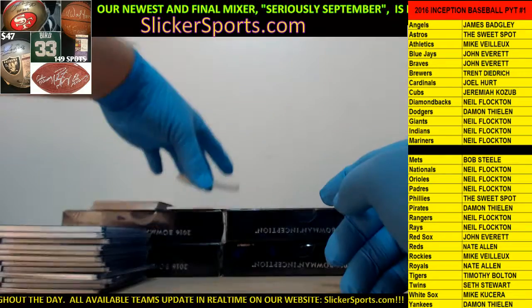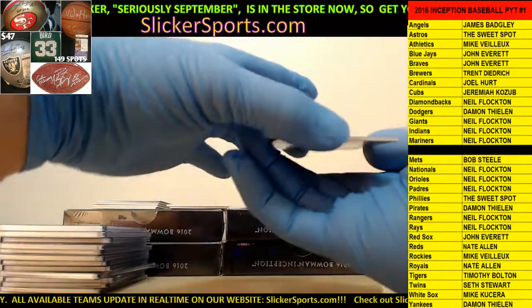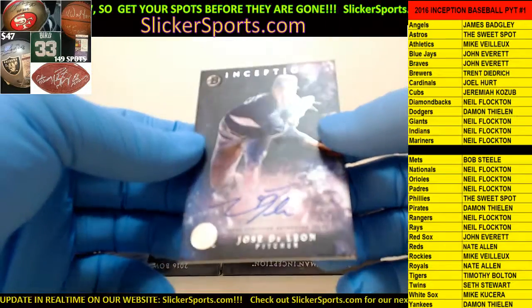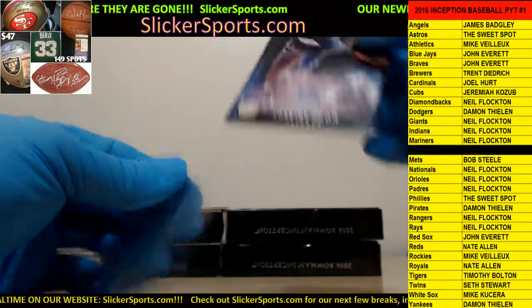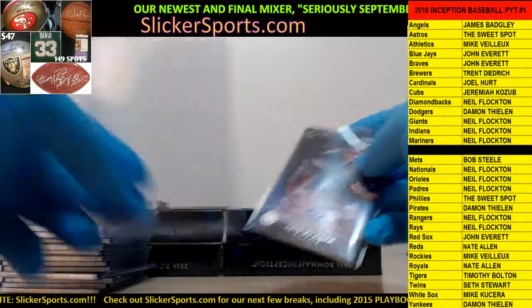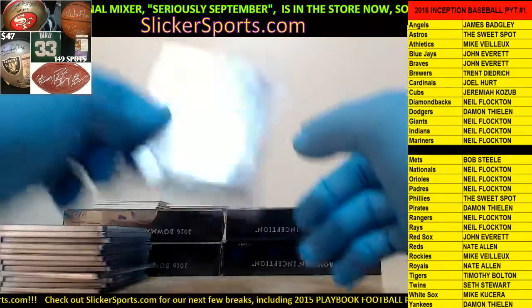Going out to the Dodgers again - Jose De Leon on-card auto for the Dodgers, going out to Damon. Jose De Leon. I don't know if he's related to Martin in our group, but Martin, if he is, tell him we said hi.